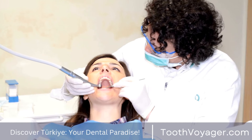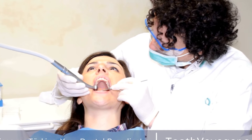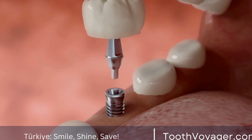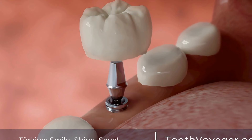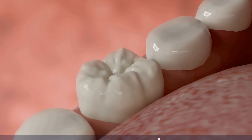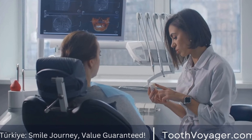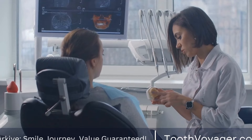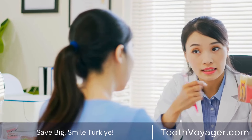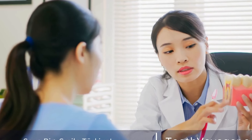There are several types of dental veneers available, each with its own unique characteristics and benefits. Whether you choose porcelain, composite, lumineers, zirconia, or resin veneers, investing in dental veneers can give you a more confident and beautiful smile. It is important to consult with your dentist to determine which type of veneer is best suited to your individual needs and goals. With the help of dental veneers, you can achieve the smile of your dreams and enjoy the confidence that comes with it.